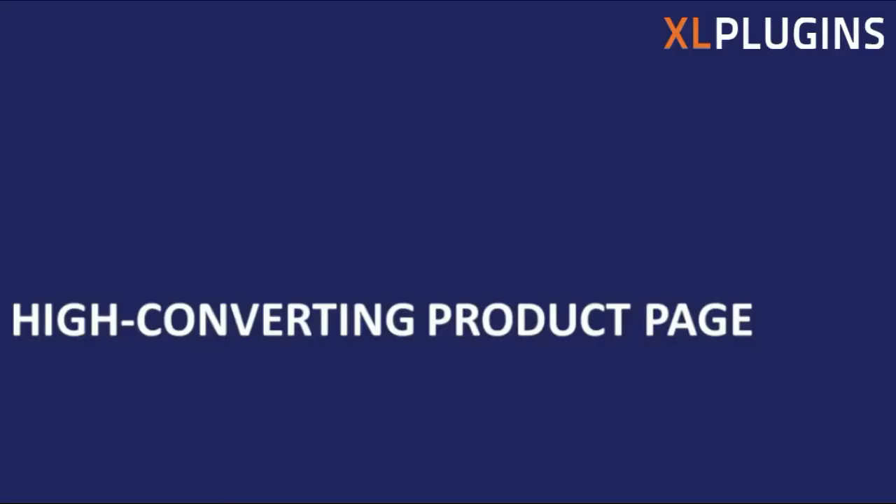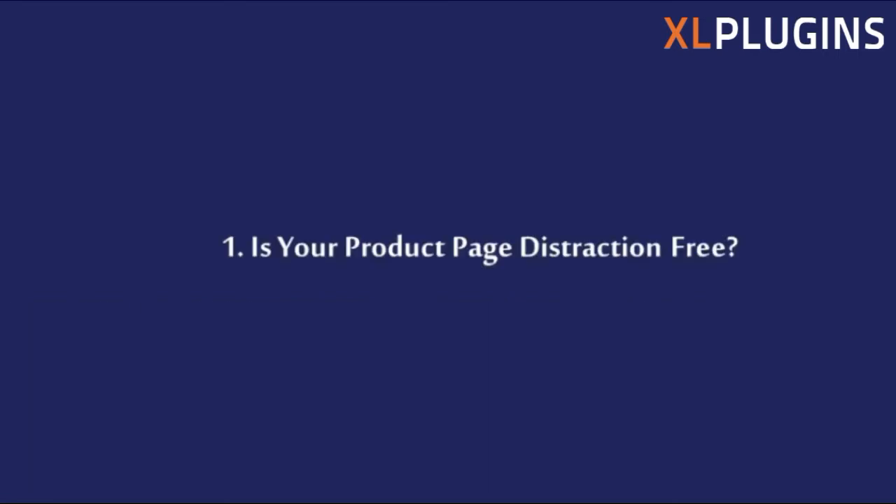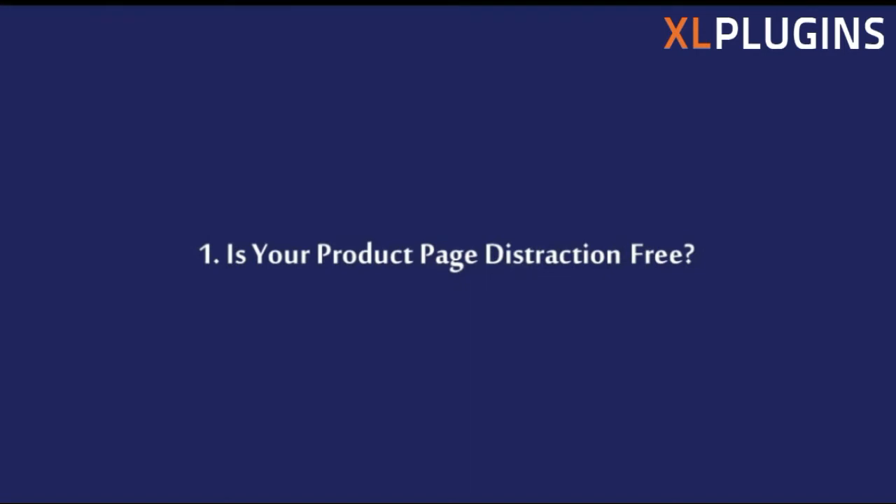Let's start discussing high converting product pages. The first thing you must take care of when designing your product page is this: is your product page distraction free? It's extremely important that you do not distract your visitors with all the options. Yes, you should have social share options, allow them to choose size, show product from different angles — but make sure everything is so well organized that it doesn't get in the way. That is the most important rule of a high converting product page.